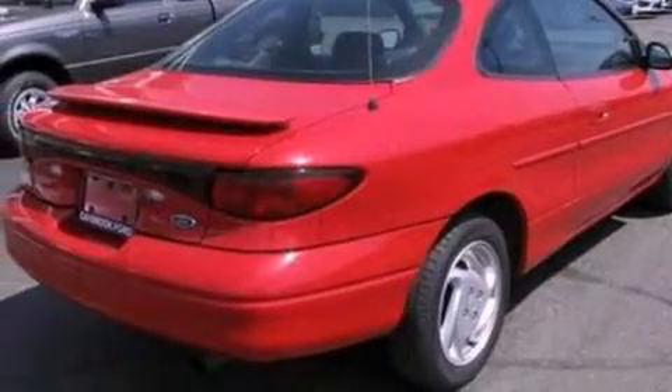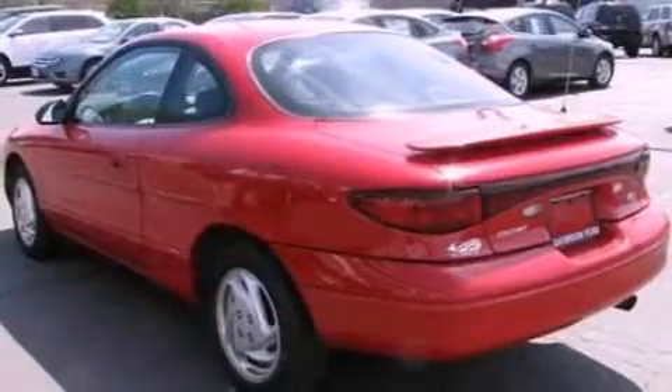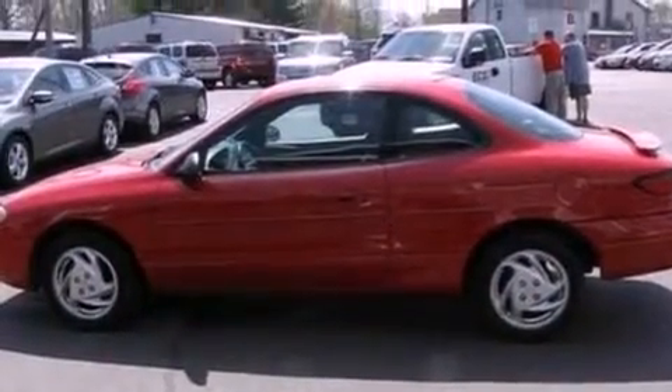All of the following features are included: a multi-link rear suspension, four-wheel independent suspension, a rear spoiler, 12-volt power outlets, privacy glass, a passenger side airbag, door reinforcement beams, and aluminum wheels.